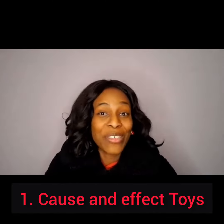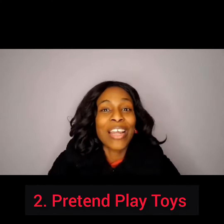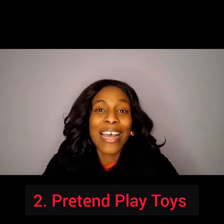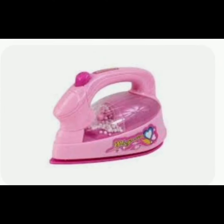We started with the cause and effect toys — different types where you perform an action and get a response, like the little dollies that you press and the pop-up. We moved on to the pretend play toys, where you can allow your child to be creative using objects that are toy forms of real life things, like a toy blender, iron, and so forth.